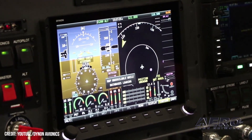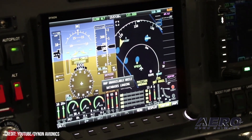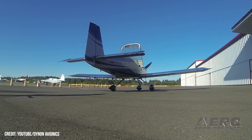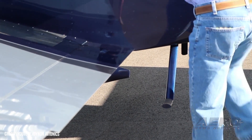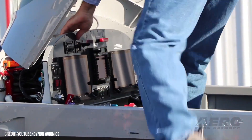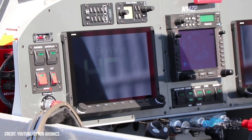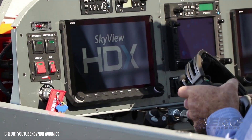Dynan offers trade-in program to Skyview HDX. Dynan is looking to make some deals with operators via a new trade-in program that grants $1,000 for older 10-inch and 7-inch Skyview Classic Touch or SE displays. The program allows Skyview HDX buyers to return their older displays and get a $1,000 rebate on their new system, which could represent anywhere from one-quarter to one-third of the price of the new system at current prices. The 10-inch displays net more money, with the smaller 7-inch ones netting only $700 back. The program is available only via Dynan.